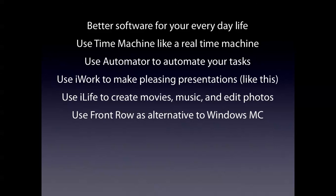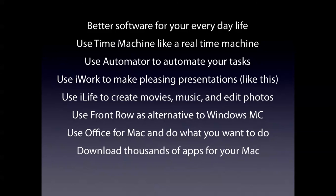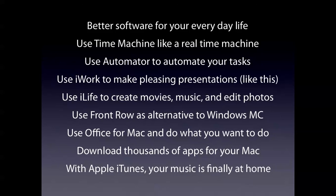Use Front Row as an alternative to Windows Media Center. Use Office for Mac and do what you want to do. Download thousands of apps for your Mac and iDevices with Apple iTunes. Your music is finally at home. iTunes on Mac is way better than iTunes on Windows.